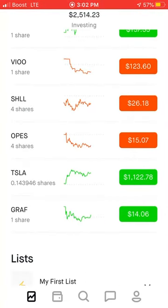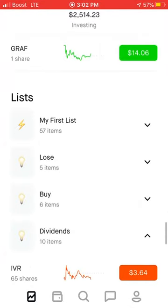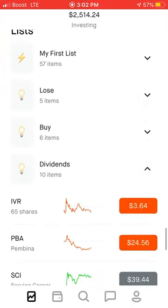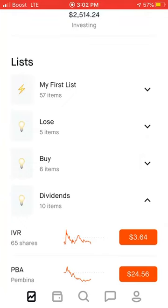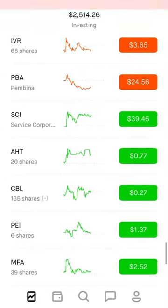The only one I have fractional shares in is Tesla, because that's a $1,122 stock. Underneath all the stocks that you do own, you have lists. So you can see my first list will pop up — it'll have some recommendations in it for you when you start, and then you can start adding to it. Then I have ones I plan on buying soon, and then my dividends that I am looking at currently.